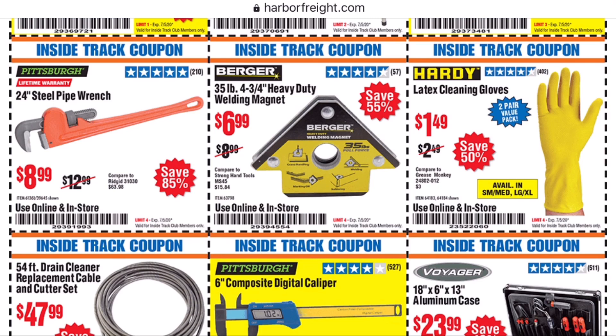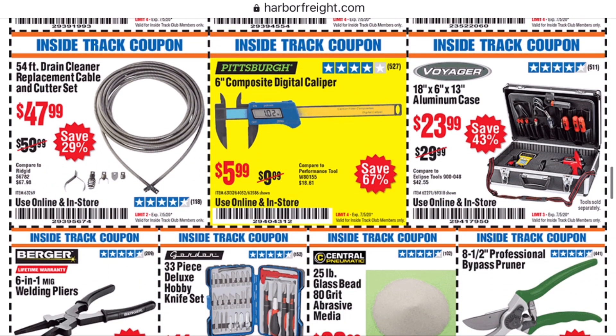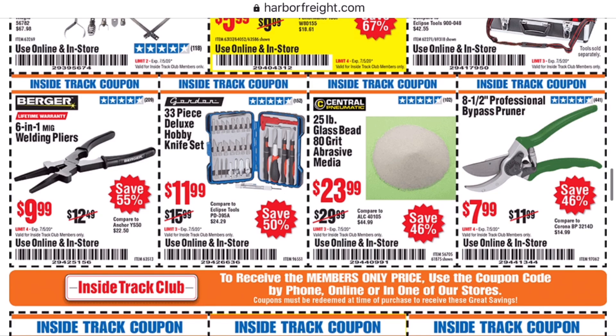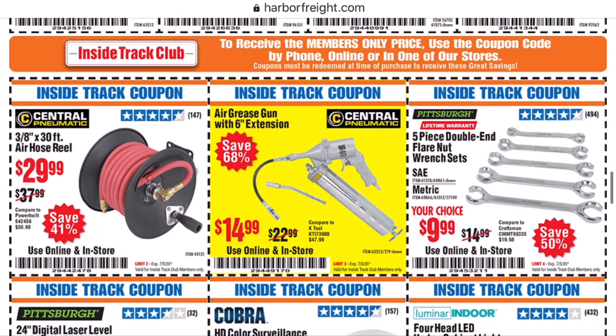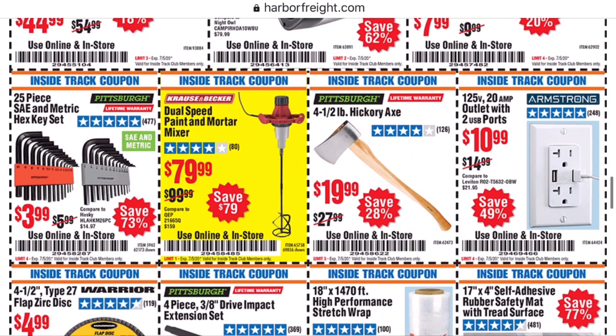I would highly advise against the 6-inch composite digital caliper because Harbor Freight has a much better metal one for $10 that does digital, metric, and fractional readings. It's one of my top five hand tools — I believe it was in my top five hand tools Harbor Freight video series. Pretty soon I'll be ending that series with the top five worst tools from Harbor Freight, so make sure you hit that subscribe button so you see that video, because you definitely don't want to buy the tools I'll be showing off in that worst tools video.